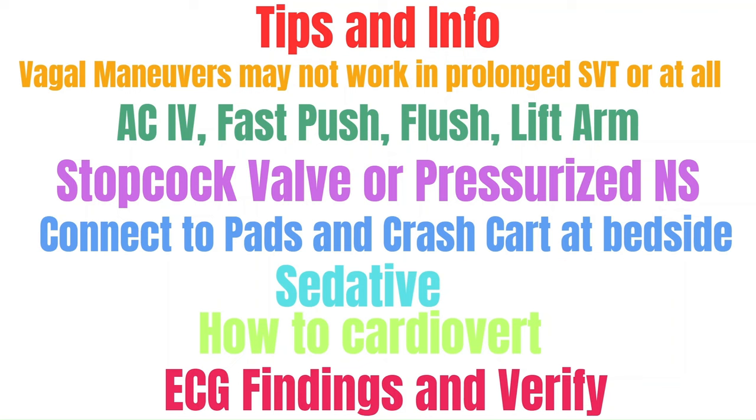If your patient is not unstable, advocate for a sedative, especially before adenosine and cardioversion. Ensure you know how to use a defibrillator and how to perform cardioversion. Keep in mind the ECG characteristics of SVT — if the QRS complex is wide or the heart rate is bouncing around, double-verify with the provider that it is true SVT before giving adenosine or any other medication. Finally, educate your patient on what to expect during adenosine and cardioversion, so they're not caught off guard by the sense of doom or the shock.